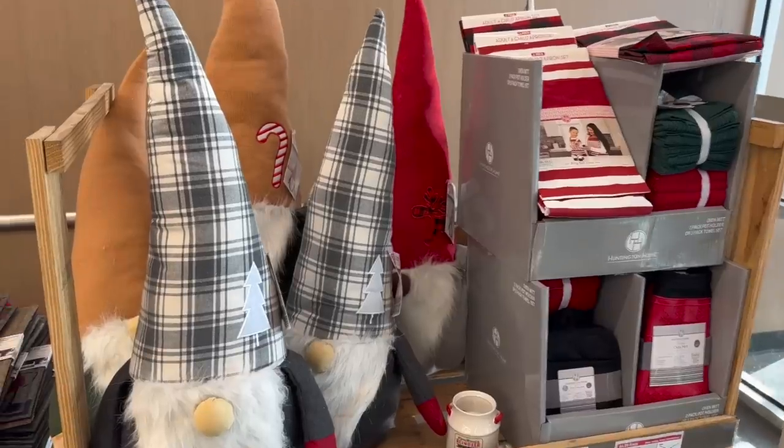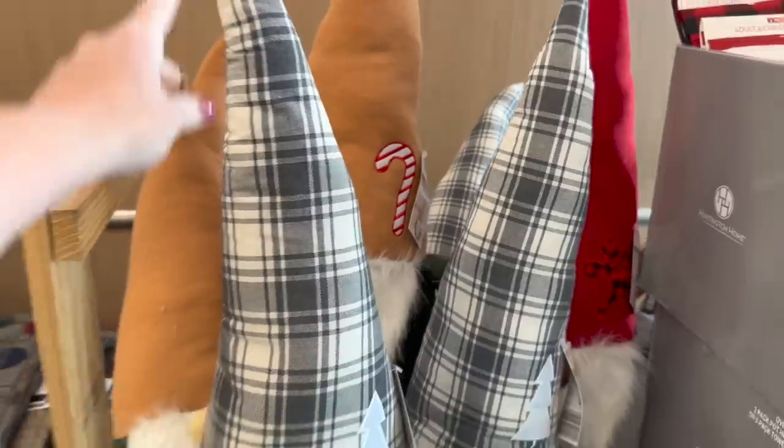You hear that Christmas music playing? We are about to go into Aldi right now. I have my dragon fruit refresher from Starbucks and we are going to see if we can find any kind of Christmas decor or Christmas groceries. Let's go! Right when I walk in I do see some Christmas decor.